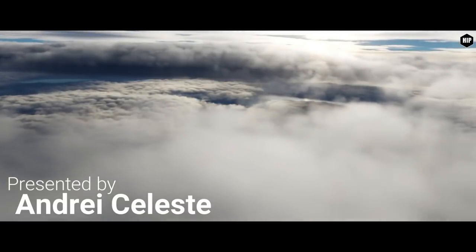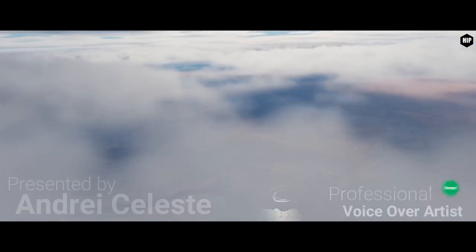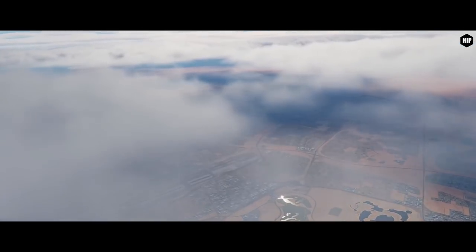Hello Virtual Pilots, I am Andres Celeste and today we are going to take a look at the latest news updates in DCS World. And first up is the F-16.